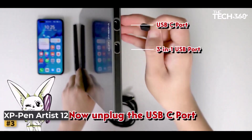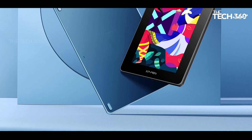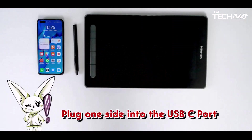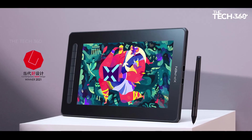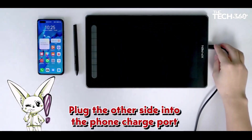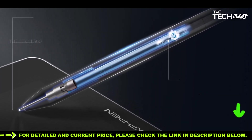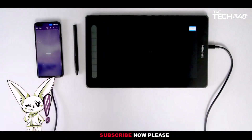Number three: the XP-Pen Artist 12 Gen 2. The second-generation XP-Pen Artist 12 emerges as a well-rounded choice for those seeking an affordable display tablet for everyday sketching and editing tasks. Positioned as a practical step up from the Wacom One, this tablet introduces programmable buttons, offering users the opportunity to delve into macros and hotkeys within creative software. The XP-Pen Artist 12 features the X3 Elite stylus equipped with 8192 levels of pressure sensitivity, a benchmark in the realm of drawing tablets.